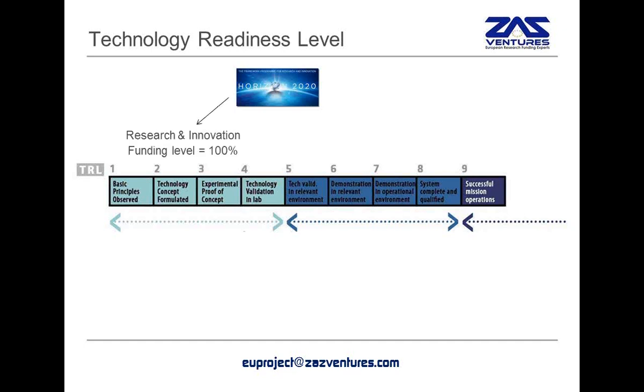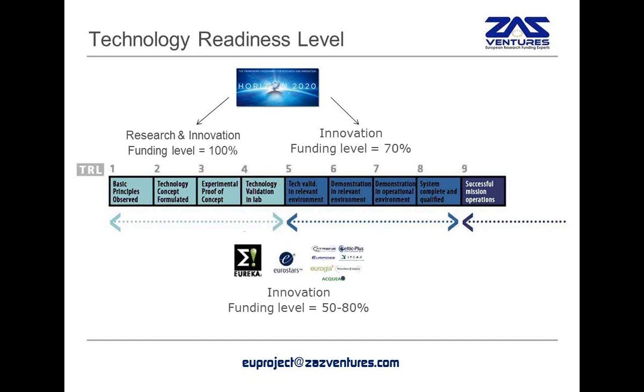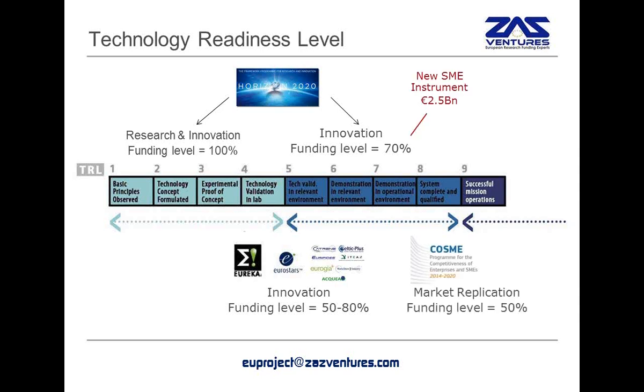In Horizon 2020, there are two main instruments: one focusing on research and innovation with a funding level of 100 percent, and another level focusing on pure innovation with a funding of 70 percent. The other instruments, such as Eureka, Eurostars, and COSME, will remain, and they have a typically lower funding level because they are closer to market. The SME instrument is, in fact, part of this innovation funding level at 70 percent.